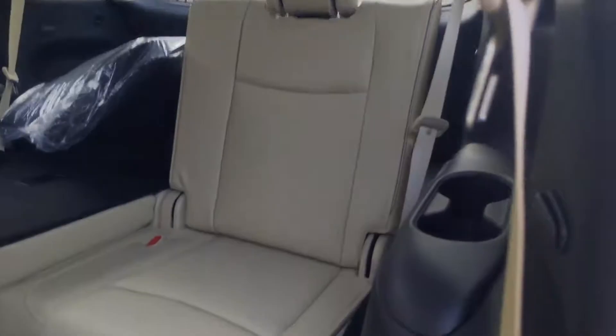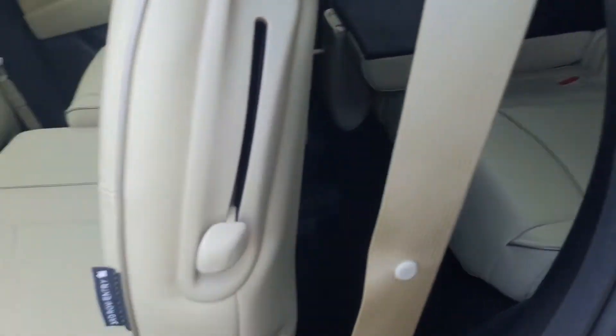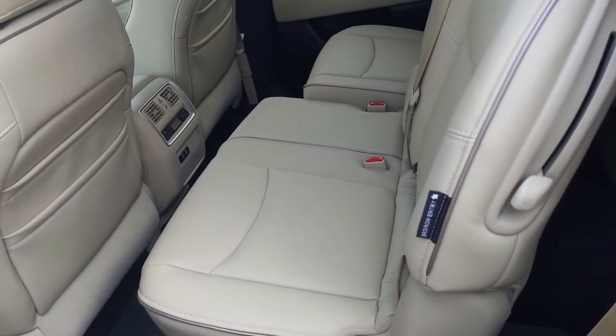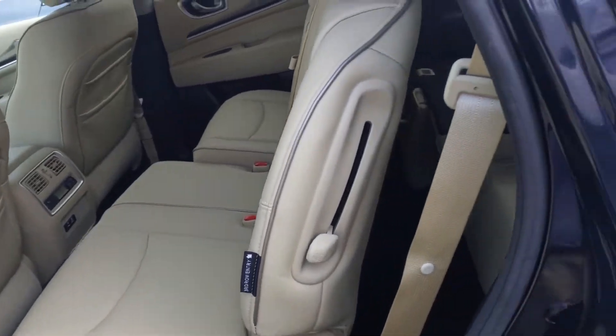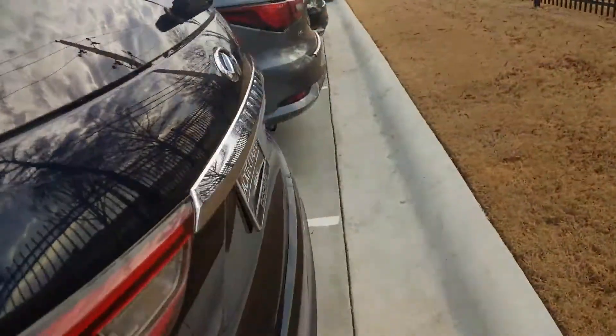The third row lays back as well, so for long drives they can still take naps and be comfortable in the back. You'll notice the two seats aren't staggered together right now — that's because these are on a track system, so you can create more leg room in the second and third row depending on what's necessary for your occupants. Coming around back...